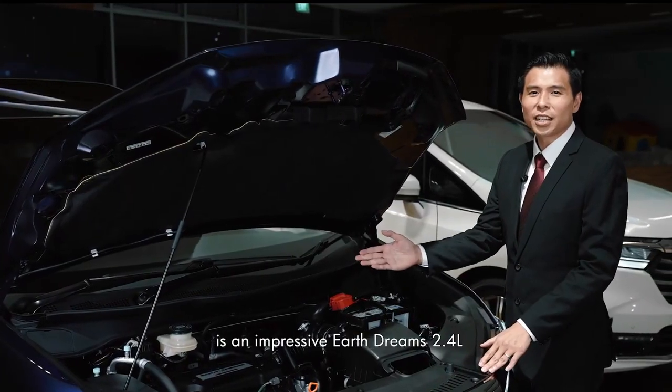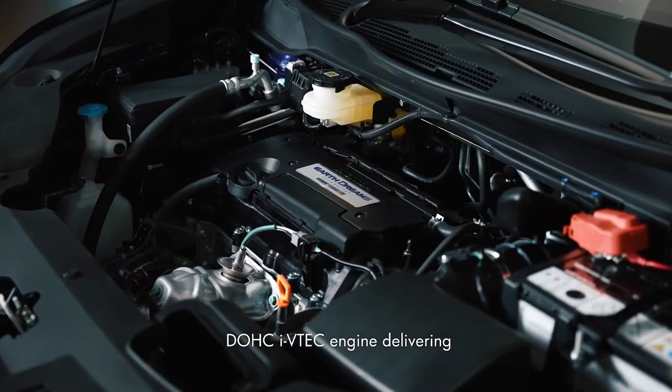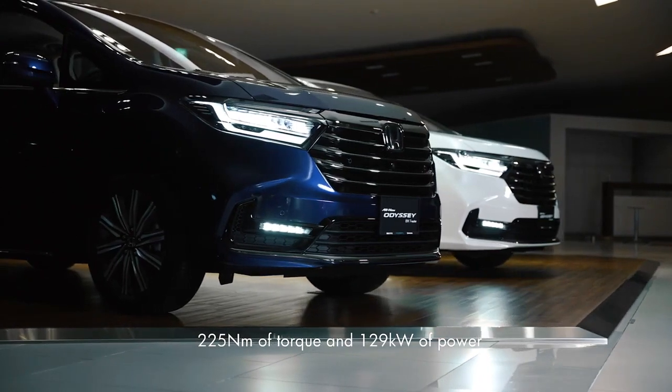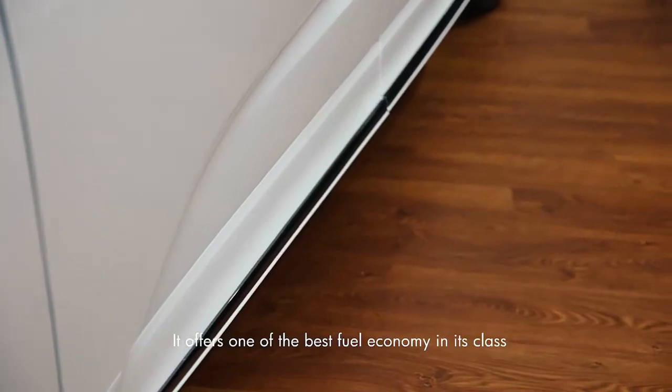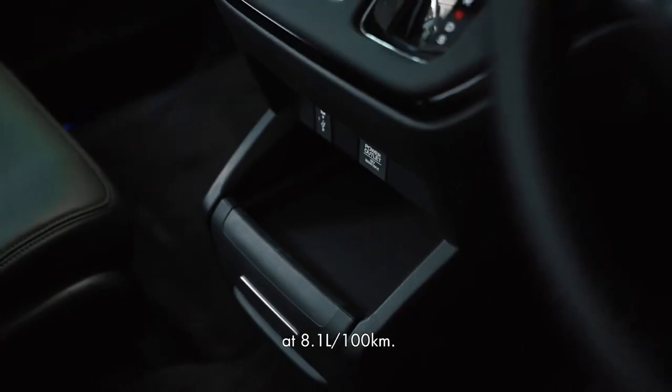At the heart of the Odyssey is an impressive Earth Dreams 2.4-liter DOHC IVTEC engine delivering 225Nm of torque and 129kW of power. It offers one of the best fuel economies in its class at 8.1L per 100km.